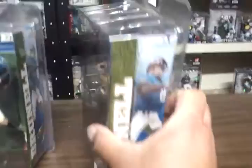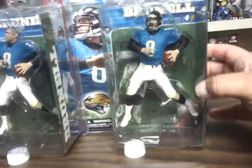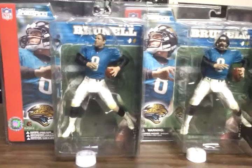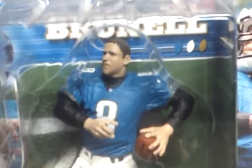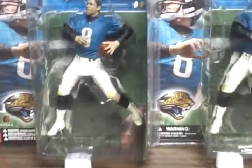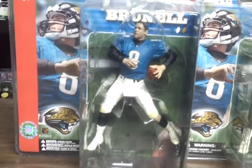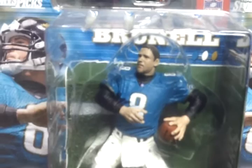You can see Brunell there. This is his regular figure. And next to that is this no-helmet variant. So that's super, super rare. There's a regular variant, which is him in the white jersey — not quite as rare as this no-helmet variant.